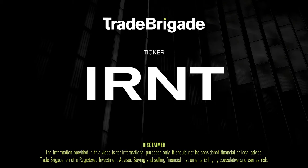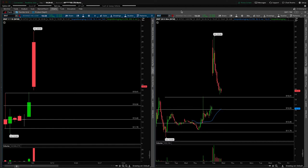What's up, traders? Matt from the Trade Brigade here doing a technical analysis on ticker symbol IRNT for IronNet Inc. On the left-hand side, we're looking at the daily time frame, and on the right-hand side, we have the 30-minute intraday time frame.